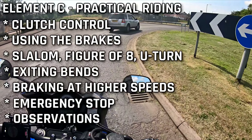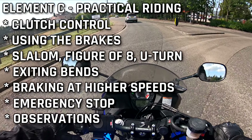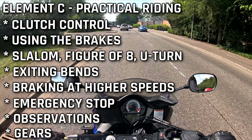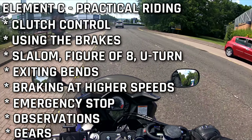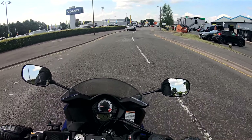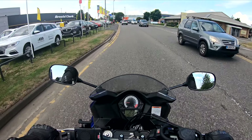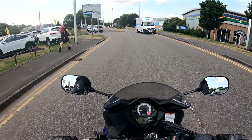If you're doing the CBT on a geared bike rather than a scooter or automatic, you'll go over the gears — how they work, how to move up and down the gears, and how to find neutral. You probably won't go up too many gears in element C due to limited space, so maybe second or third gear. It'll just be practising changing gears with the clutch and then stopping the bike and finding neutral. So that's most of what's covered in element C.